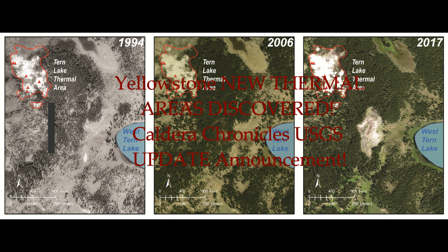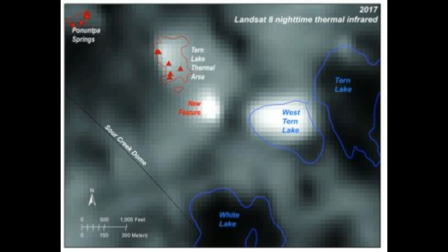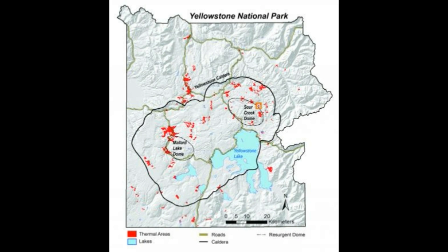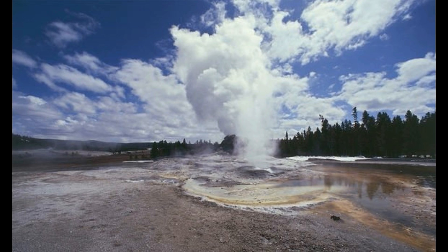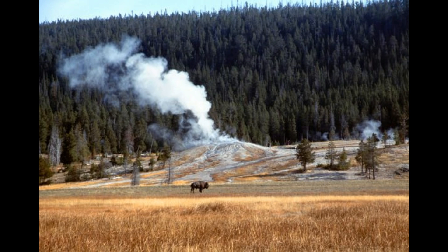Yellowstone new thermal areas have been discovered. This is on the latest Caldera Chronicles USGS update announcement, April 1st. In previous announcements they said they were trying to map and locate all the hydrothermal areas in Yellowstone, and it has not been done up to now because there are so many — over 10,000 of them. So they're in the process of trying to find out where all these geyser basins are.